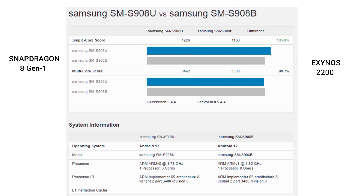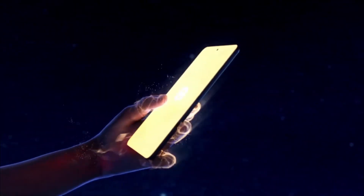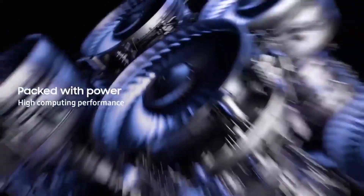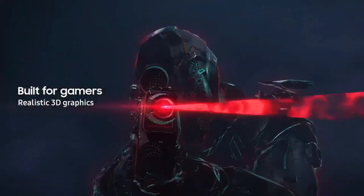It's worth mentioning that the single-core performance of the Exynos S22 Ultra nearly doubled that of an earlier listing which surfaced back in November. It is also worth mentioning that Exynos variants have always had an issue with heat management and often fall behind the Snapdragon variant under sustained use, so it will be interesting to see if the company has also made improvements in that area as well.